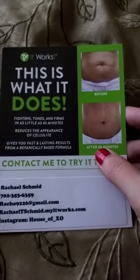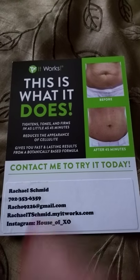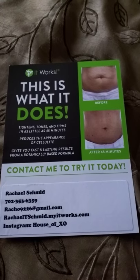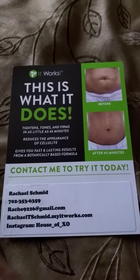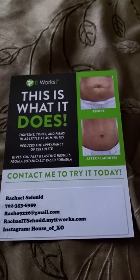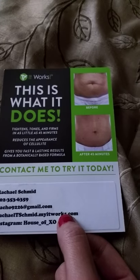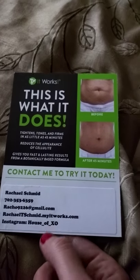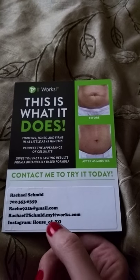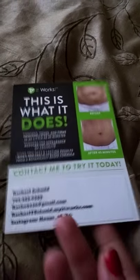Here's kind of what a blitz card looks like — this one's a smudged one but this is what I have. I have my information, my phone number, my email address. This is not my website anymore so please don't go to that website — I've changed it since then, so if you need to go to my It Works website please contact me and I'll give you the updated one. I also have my Instagram name because that's basically where I run my business from — I am an Instagram user and abuser and I love it.